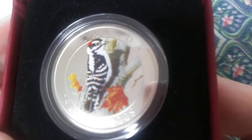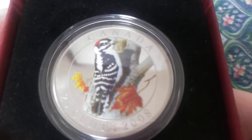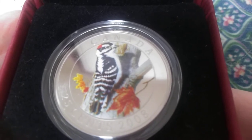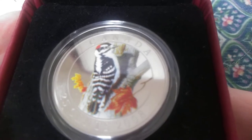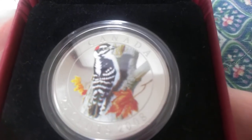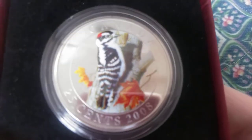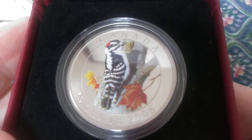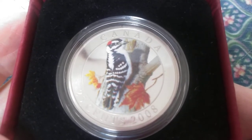Then there's the downy woodpecker — the smallest woodpecker in Canada, if I'm not mistaken. It behaves as you'd expect any woodpecker to: it makes holes in trees to build its nest. If you can't see one, you can certainly hear it drumming on trees. This one is now worth $250 Canadian.